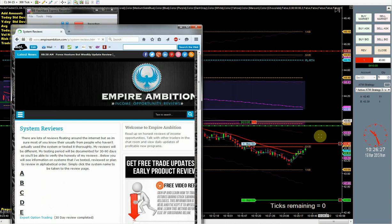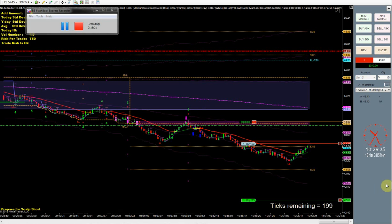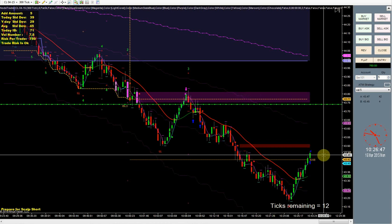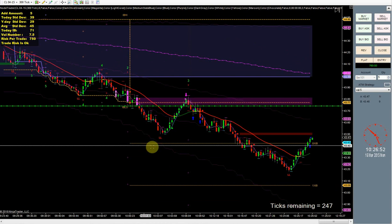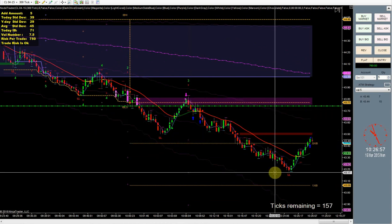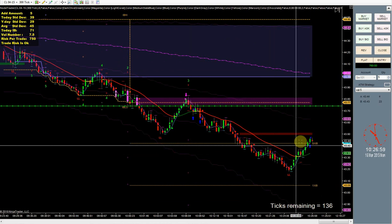A couple ticks from being stopped out — one tick up and we'll be done. Stop filled. So there it is — beautiful trade. Got in up here, market went down as far as 43.17, got stopped out right here at 43.47.